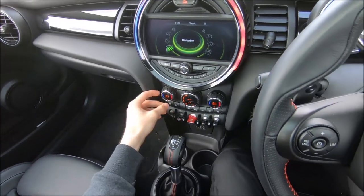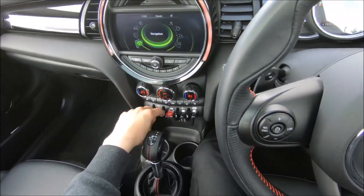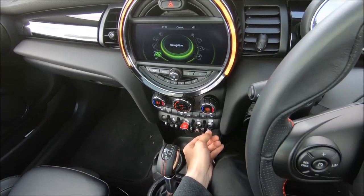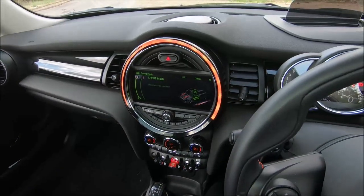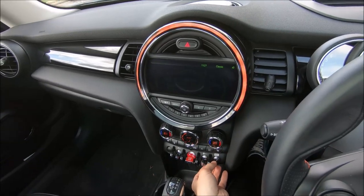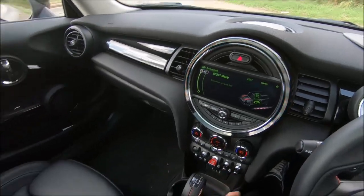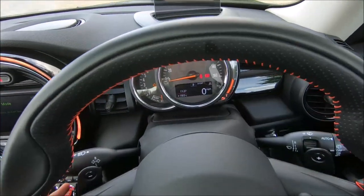There's climate control here — turn the temperature up and down. There are also heated seats which I believe are another option. These seats themselves are also an option. There's an automatic stop-start feature and traction control, and here's sport mode — maximum go-kart feel — which makes the steering a bit heavier, improves front response and firms up the ride. There's also mid mode and green mode, which makes the front response really slow to save fuel. You want it in sport mode all the time.